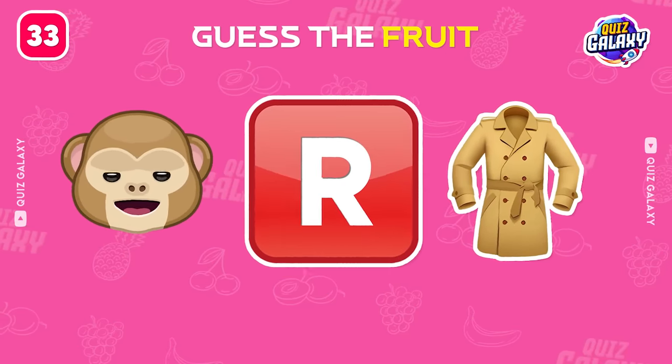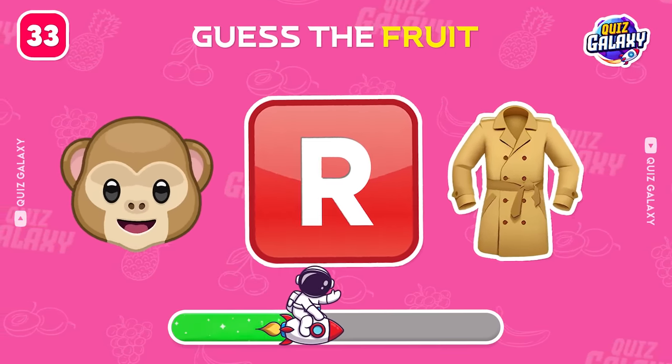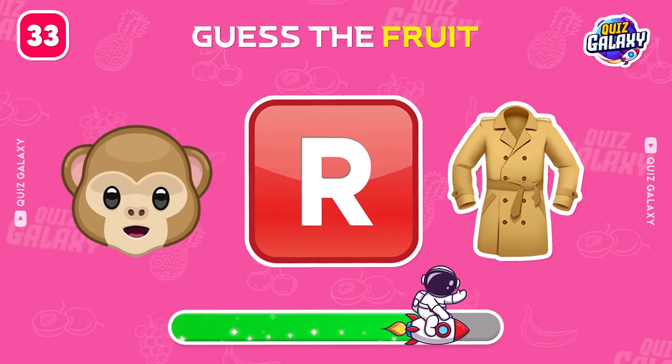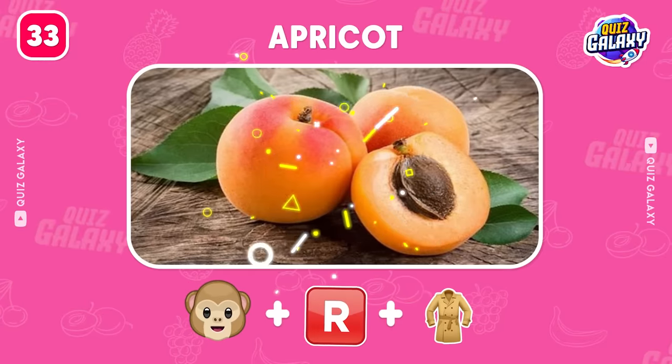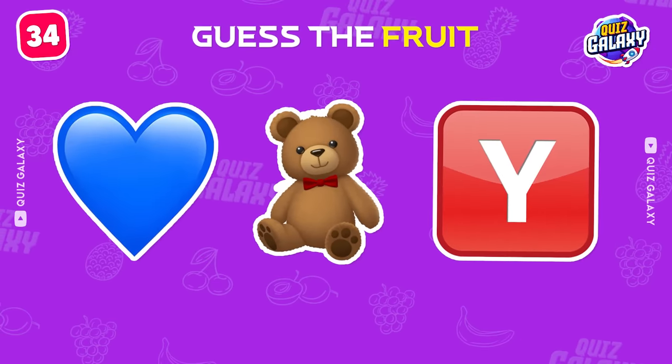What about this one? Correct, it's an apricot.